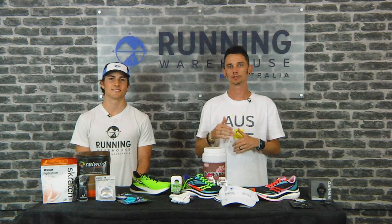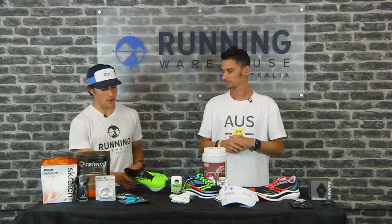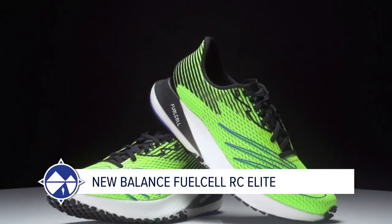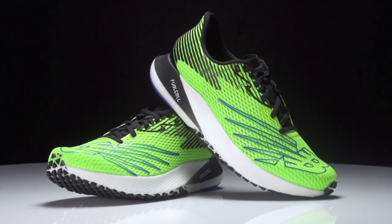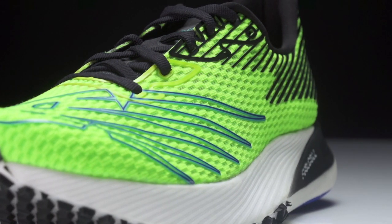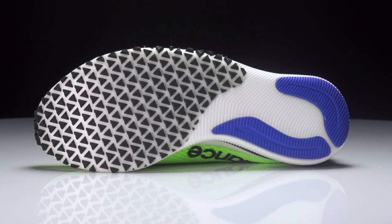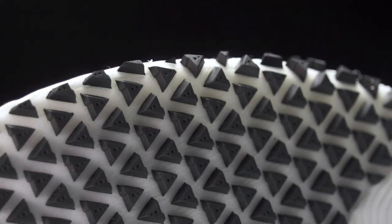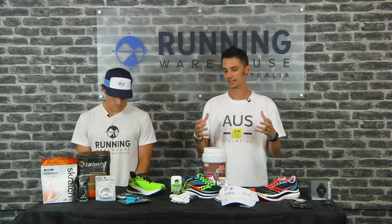We're going to start with Nick's shoe of choice for the run leg. I've really loved the New Balance Fuel Cell RC Elite as my triathlon shoe of choice for the last few months. As soon as I slip the shoe on, it's quick and easy with a great lockdown, and out on the run the fuel cell and carbon fiber plate combination gives you that little bit of extra pop you need to run efficiently off the bike.